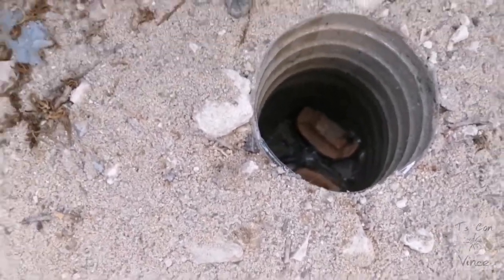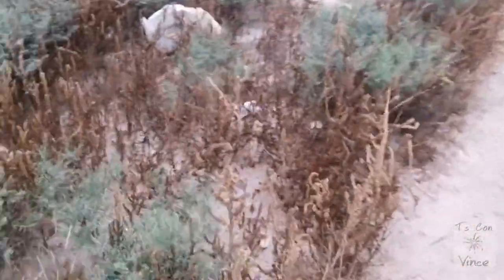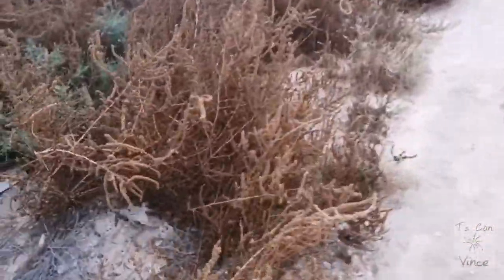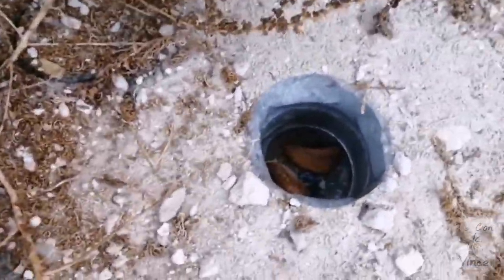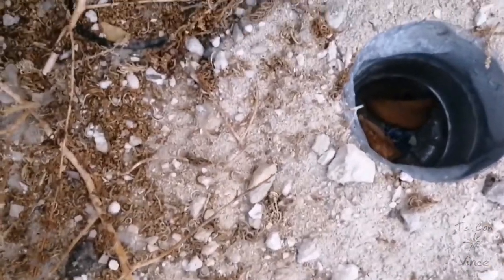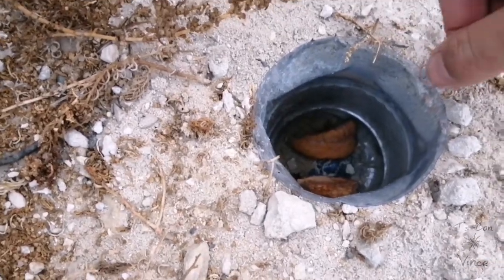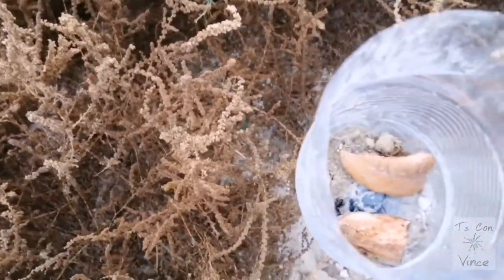We have none here. And here we also have nothing. Nothing. I think we have something. Oh! There's a lot of beetle inside. Man! Wow!